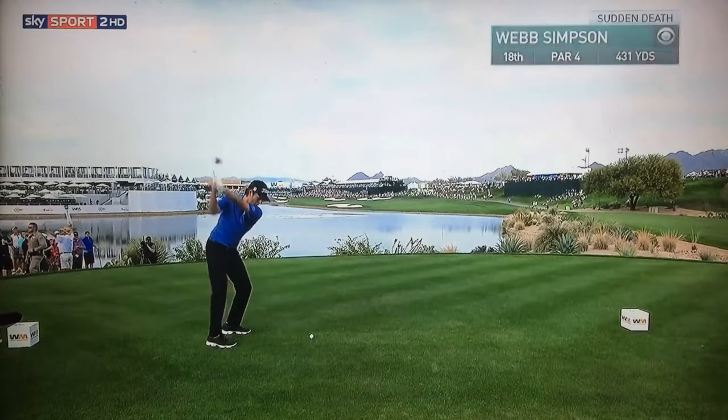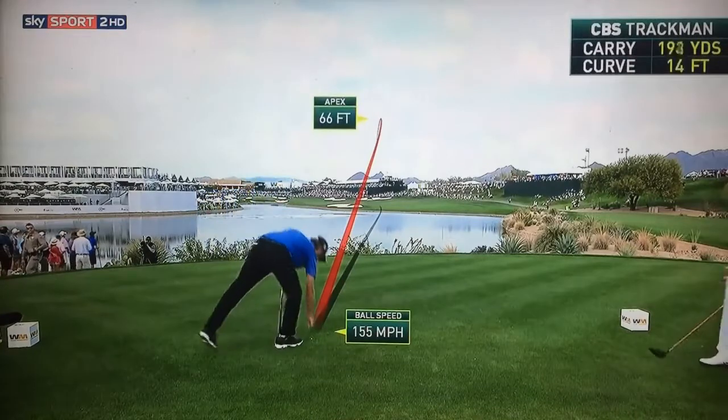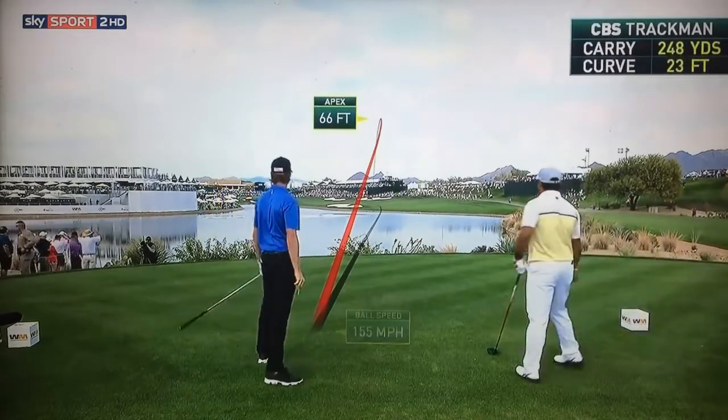Those swing changes hold up in a playoff. That's perfect. Aim at that bunker on the right — that's 280 to that. There's no way you can reach that one. Skip it around on the banking. Beautifully done.